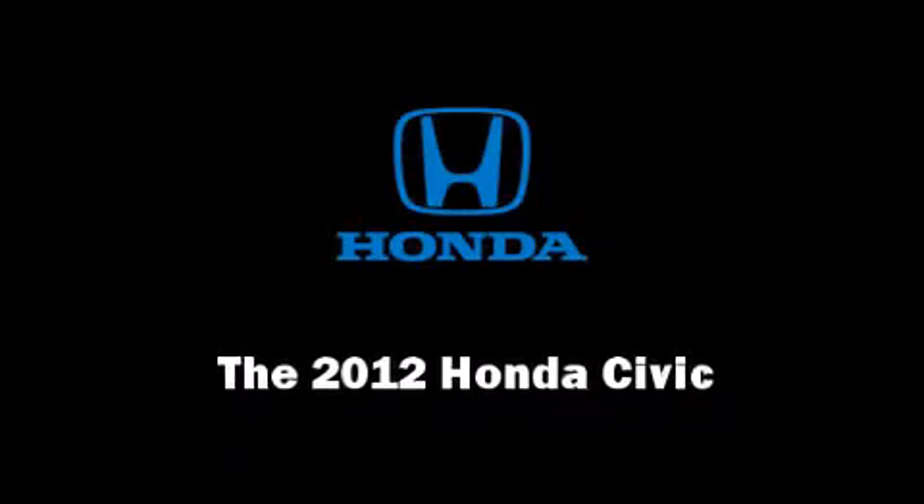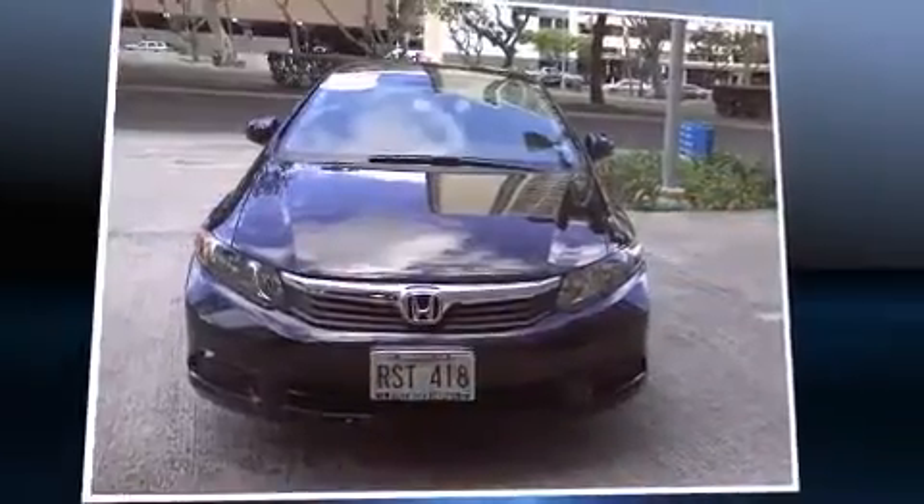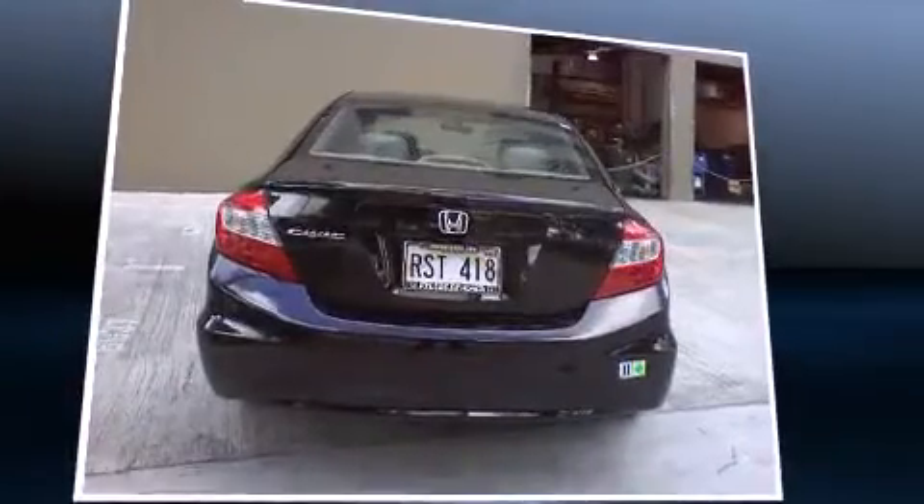Get excited about the 2012 Honda Civic. With less than 2,000 miles on the odometer, this four-door sedan prioritizes comfort, safety, and convenience.